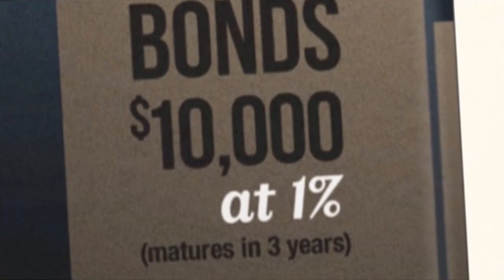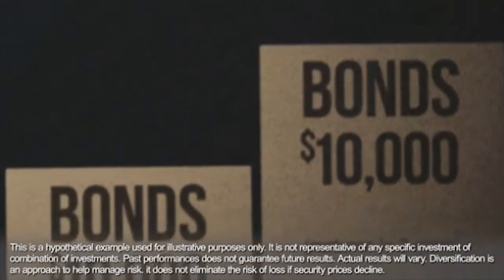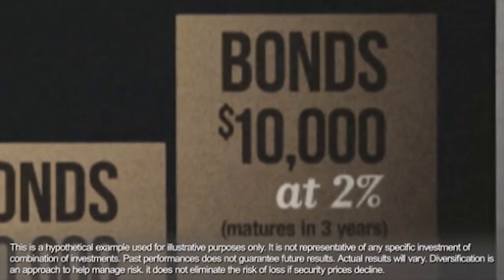Say an investor purchases three separate $10,000 bonds that mature in one, two, and three years respectively. They pay a hypothetical one, 1.5, and 2% interest rate.